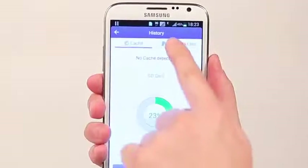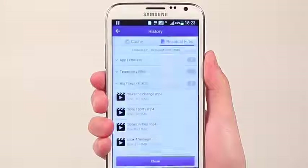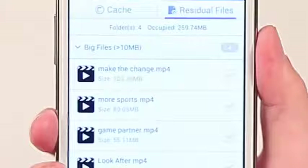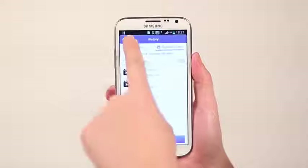When I uninstall apps, some data still remains on the phone. Cleaning these residue files can clear up GBs worth of space. It's better to uncheck my movies and music files, which are my favorites.